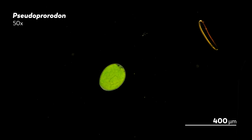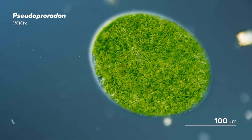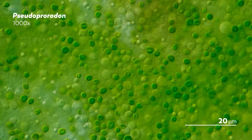Here's another ciliate called a pseudoproridon that James looked at through all of these objectives. At first, it just looks like a little green thing floating around and knocking into stuff, but as we go up in magnification, we can start to make out the subtle undulations of its body, which shifts the different shades of green. And as we look even closer, the green itself takes on a new life, revealing the perimeters of the individual algae inside the pseudoproridon.